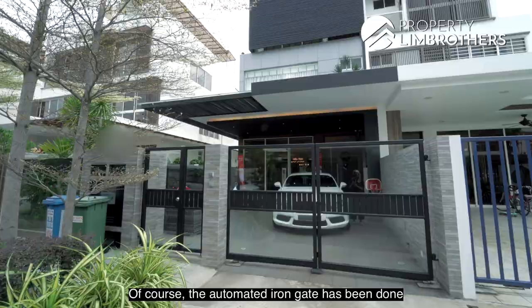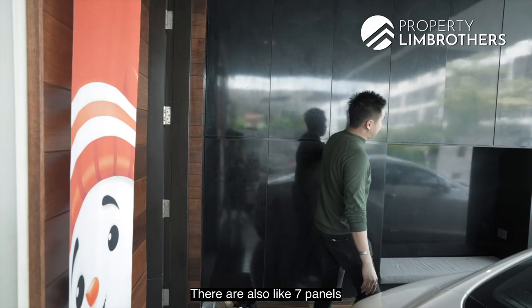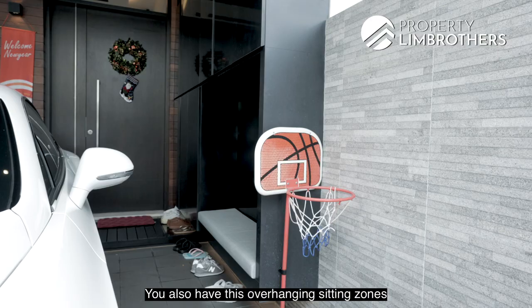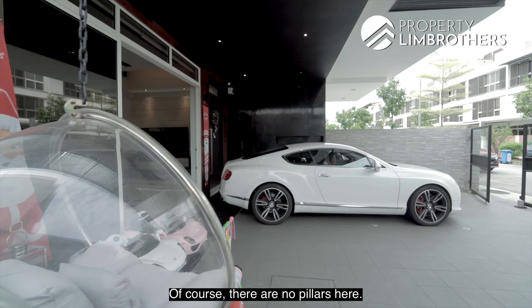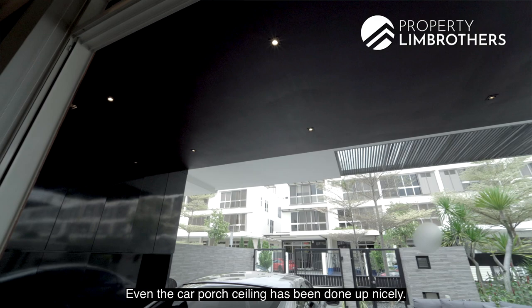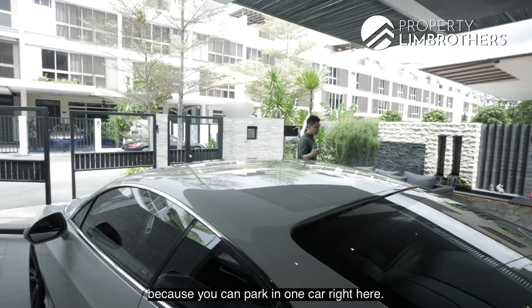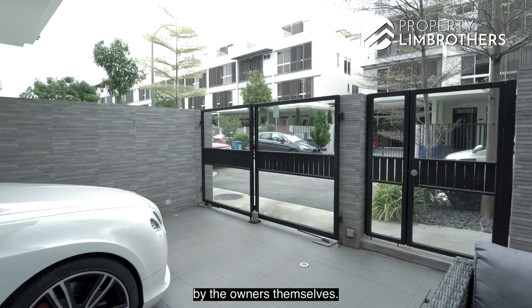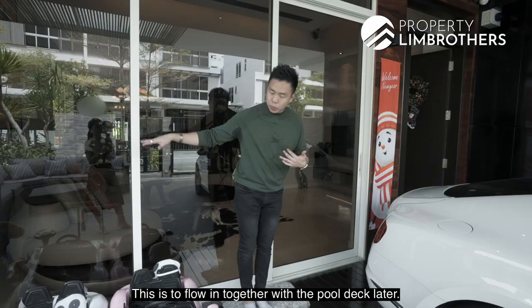The automated iron gate is done with transparent glass. The semi-detached land allows you to park two cars very comfortably. There are seven panels of shoe cabinetry space already built, and an overhanging ceiling zone for changing shoes when you come home. There are no pillars, and even the car porch ceiling has been done up nicely. The floor tiles have been retiled by the owners, and from this portion, you can see nice wooden decking that flows together with the pool deck.